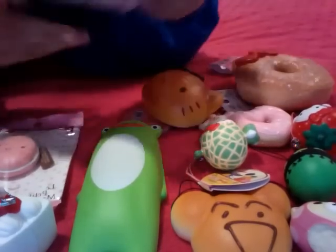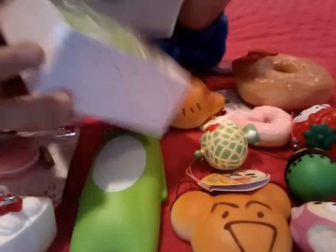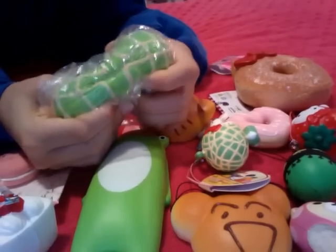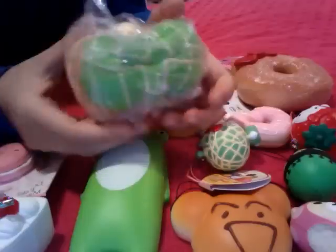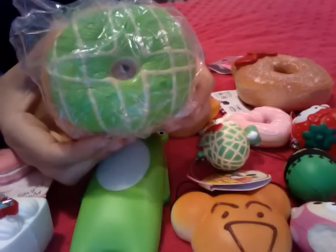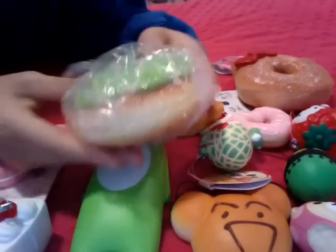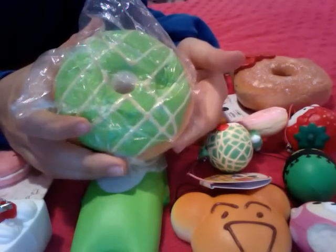And then lastly we have this burrito donut. It's green and has this little thing here to make it look like it was bitten. It looks like this inside and it's still in its original packaging. It's really squishy — even if you press down really lightly it still takes a while to come back out. That's really awesome.